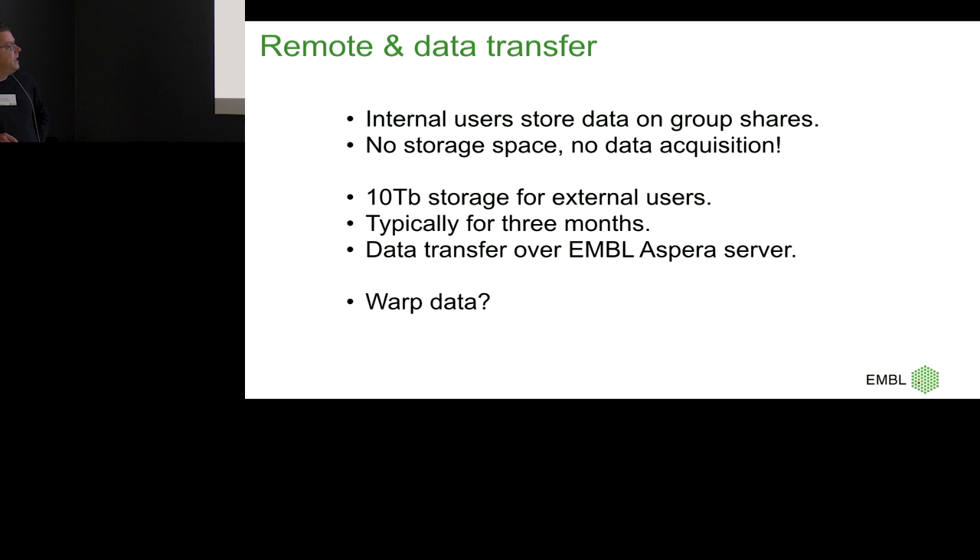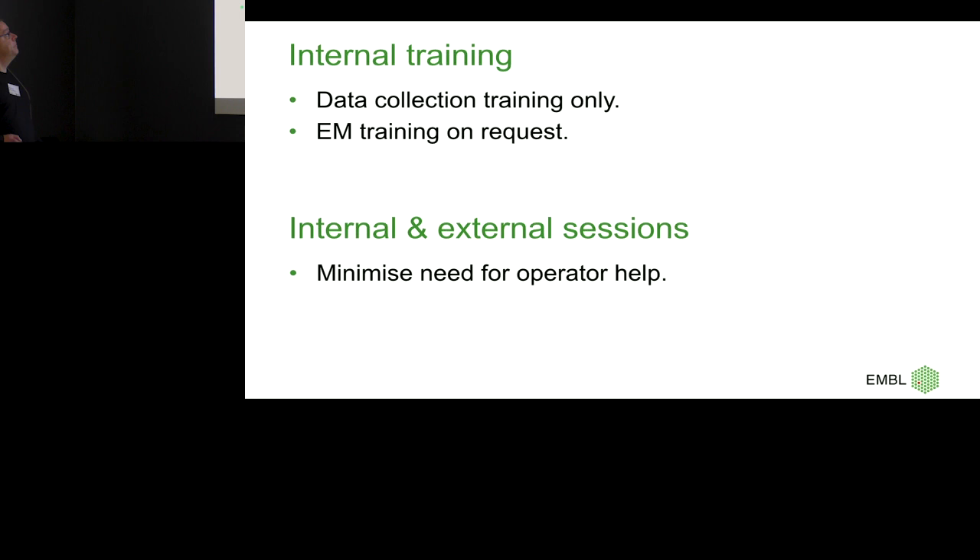It's still very doable to transfer data over an EMBL Aspera server. Once people's session is done, we send them an Aspera link and they download it. Three months later, if our 10 terabytes are full, we look at who is the oldest one, send them an email, and then delete it. We don't really have any professional infrastructure system in place yet — that might change soon once we have Warp running, as we might then send particle stacks.